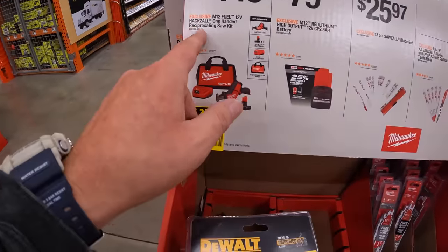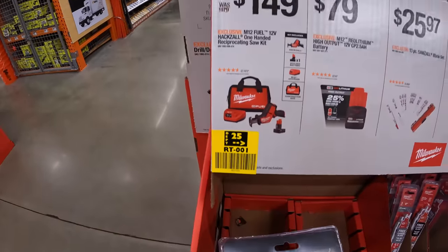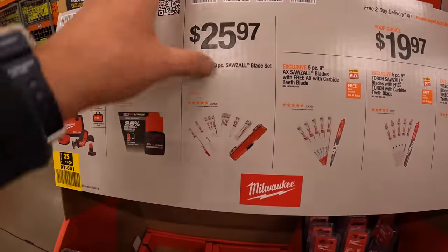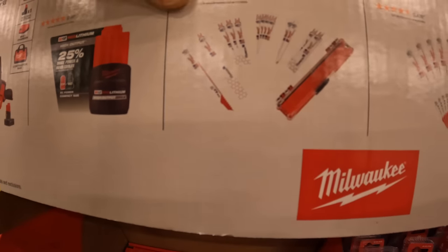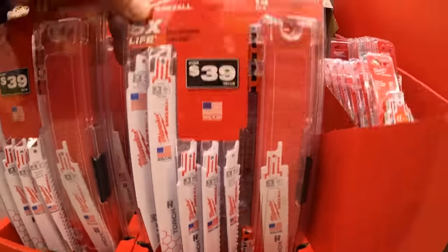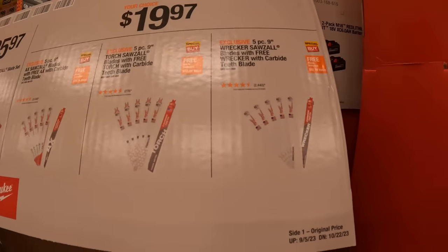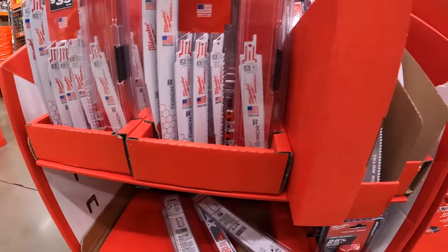$149 for the 12-volt single-handed reciprocating saw — comes with a 4-amp-hour battery, charger, and a bag. $79 for a 2.5-amp-hour high-output battery. $25.97 for the 13-piece Sawzall blade set — comes with Axe and Torch blades, with a case. Or $19.97 your choice for 5-piece 9-inch blades: Axe, Torch, or Wrecker.